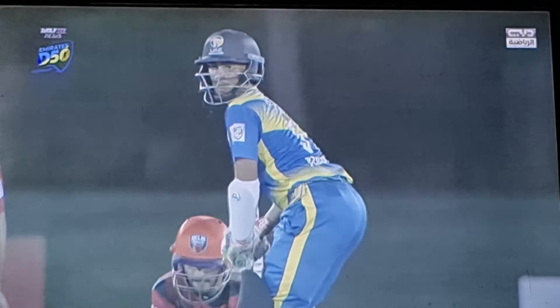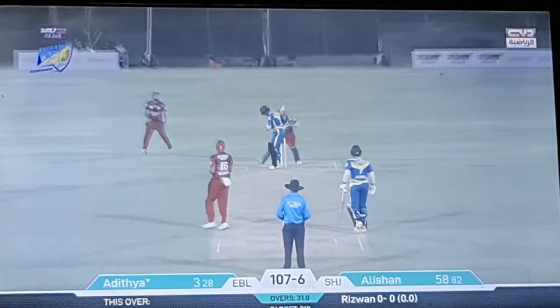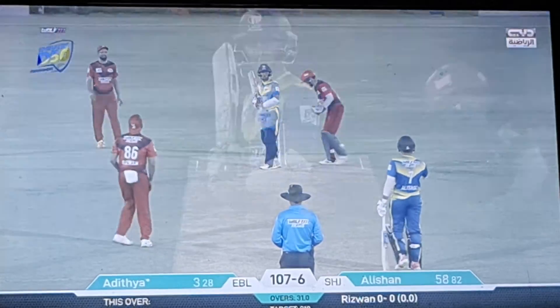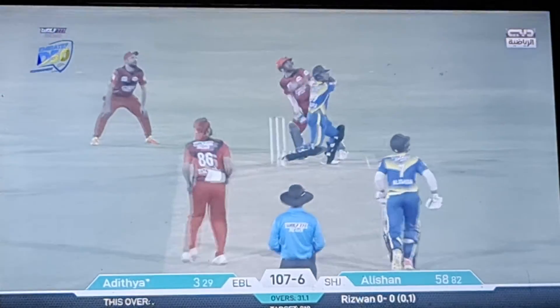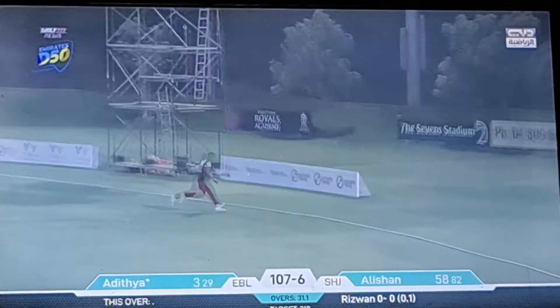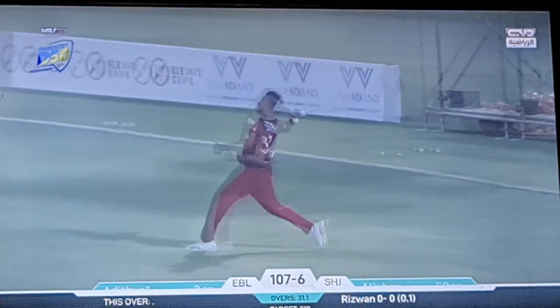I haven't seen a goal before, so this will be interesting. Wonderful action he has. Pulled away by Aditya Shetty over deep mid-wicket. One bounce, and Umair Ali Khan gets the big hit down. It was a bit of a half-tracker.